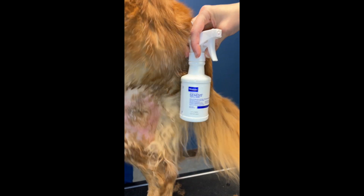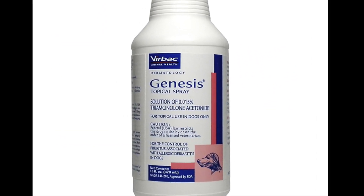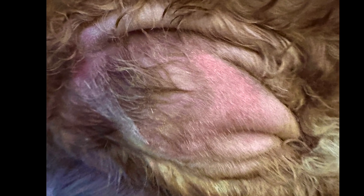We then apply Genesis spray, which is a denatured alcohol so it doesn't sting or burn like isopropyl alcohol, but kills the bacteria and has a topical steroid. This lesion will heal in the next few days.